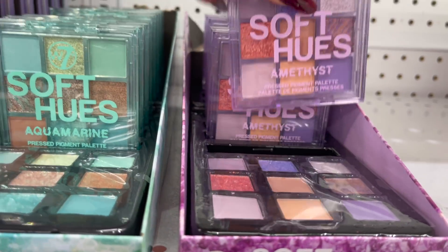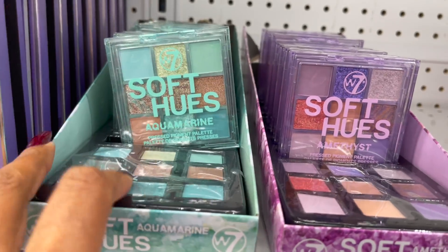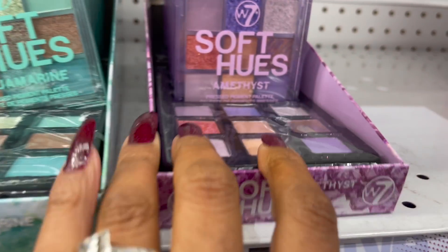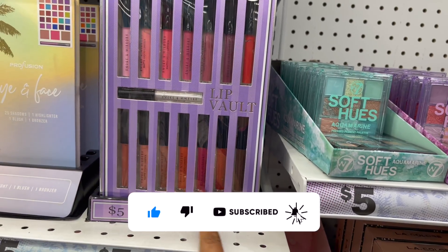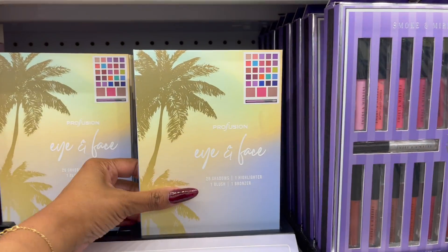Let's see what else is new. There's a pretty little palette called Soft Hues — they have Amethyst and Aquamarine. You can actually see the color samples right on the case, which is nice. This looks new too — by Smoke and Mirrors, it's the Lip Bolt, which I haven't seen before. They have a lot of new makeup here!